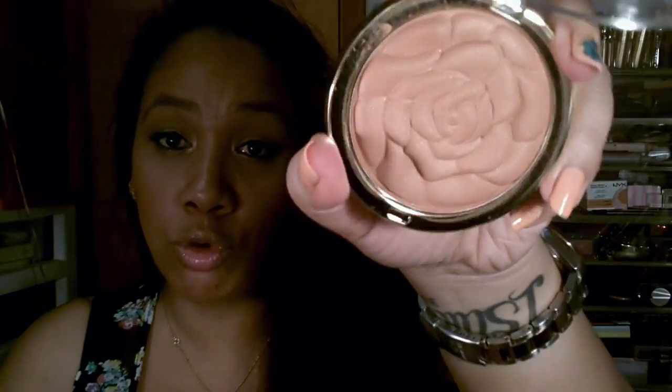For blush, this one shows up in a lot of my videos — it's the Milani Powder Blush in Warm Petals, which I'm wearing today. It's a gorgeous, super wearable gold shimmery blush. It came out last year so it may be limited edition.